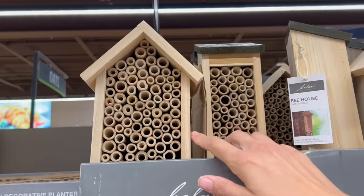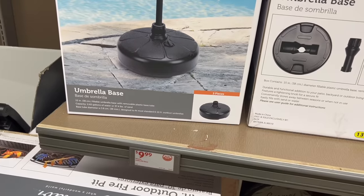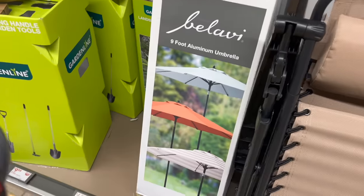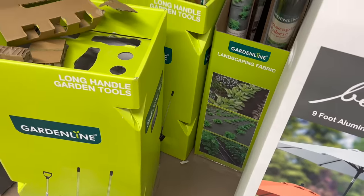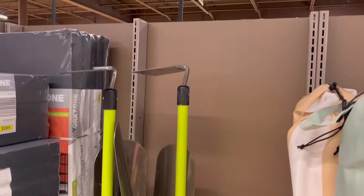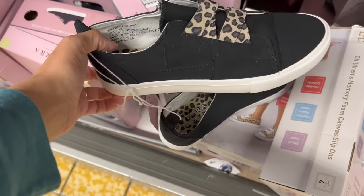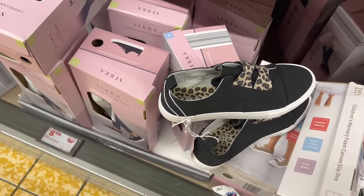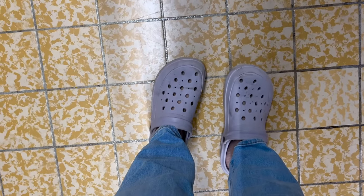This is cool — they have a bee house in a couple of different varieties for $8.99. They have an umbrella base for $9.99 and umbrellas for $39.99. Landscaping fabric is $4.99, and long-handle garden tools are $9.99. They also have really cute canvas sneakers for $8.99 in different prints — I think those are adorable. Speaking of Aldi shoes, I'm actually wearing my Aldi Crocs from years ago.